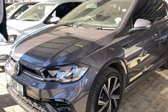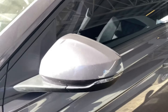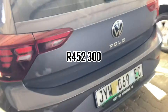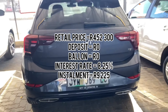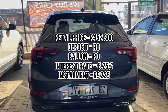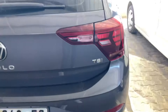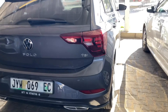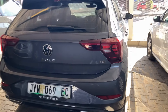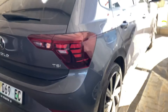Assuming you opt for the sunroof and alloy wheels, the retail price will be 452,300 rands. If you finance that at no deposit, no balloon payment, at the current lending interest rate of 8.25%, the total monthly installment is 9,225 rands. Adding insurance at around 1,500 rands and fuel at 1,800 rands per month, the total cost of ownership comes to approximately 12,525 rands per month.